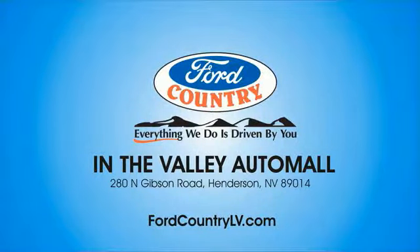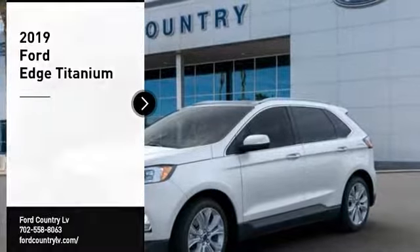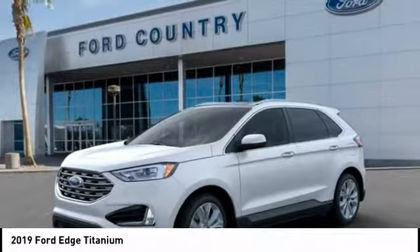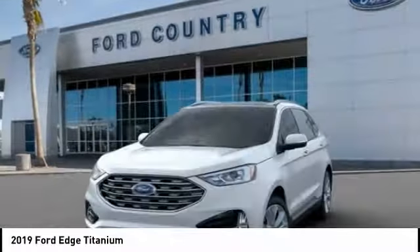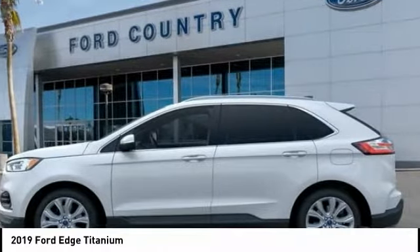Visit Ford Country in the Valley Auto Mall today. We are pleased to show you the 2019 Edge, which thrills with more power and MPG. Either way, you're in for an exhilarating experience with Ford Edge.